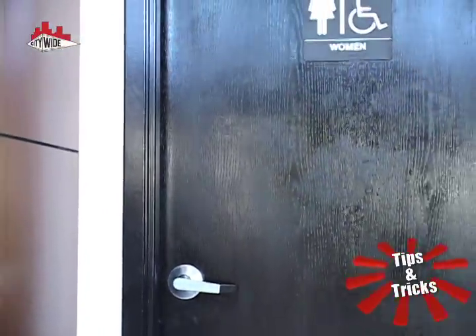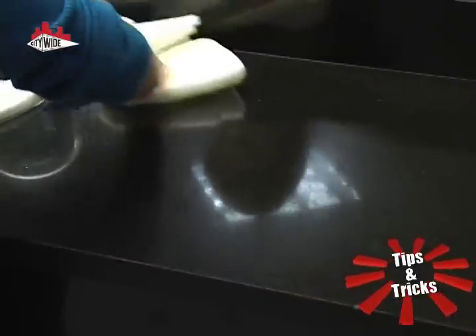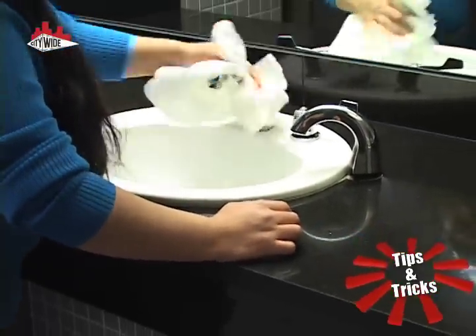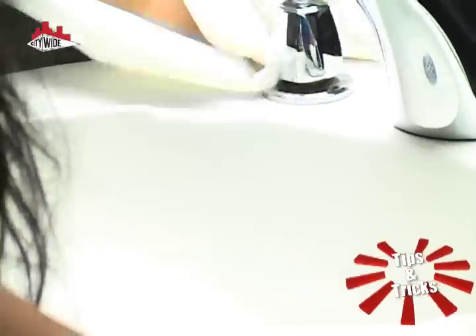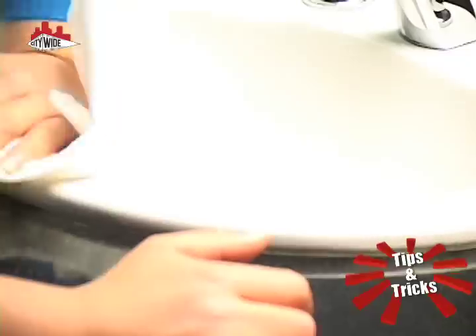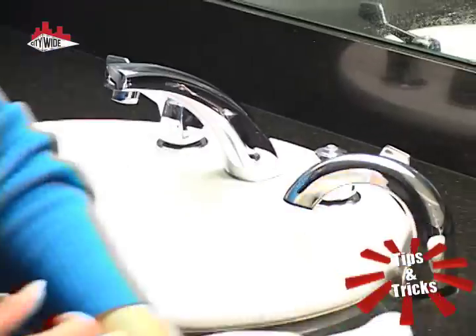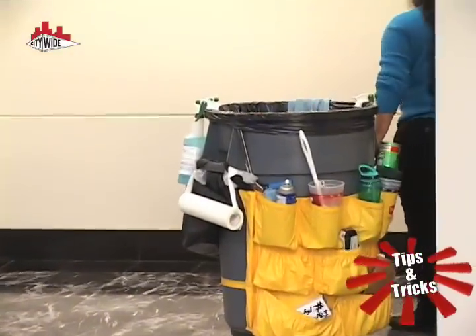These surfaces are often cleaned with the rest of the buildings they belong to, but are often not given the special attention they deserve. Taking the time to properly disinfect high-touch areas or hotspots can have a huge benefit to the health of your building and its inhabitants. Depending on the industry of your company, you'll need to focus on different areas. Healthcare facilities focus on different types of germs than commercial office buildings, so working with a professional to identify these hotspots in your building is crucial to the success of your efforts.